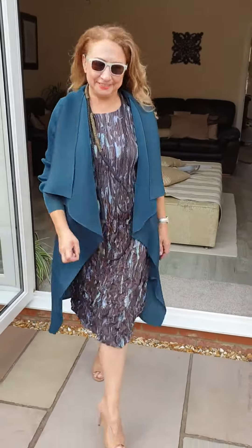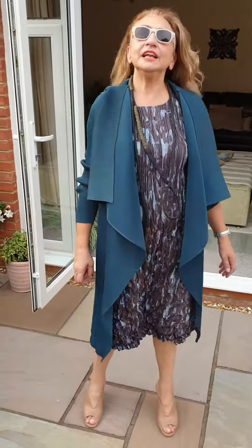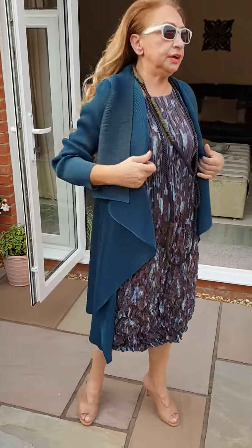Hashtag dress to impress. Hashtag Arkema. Arkema for the autumn. Just received this collection a couple of days ago, so here we go.